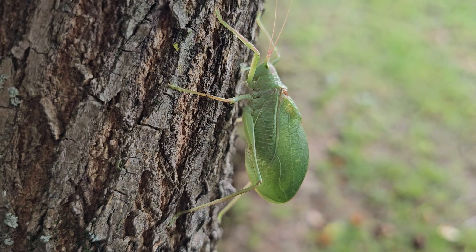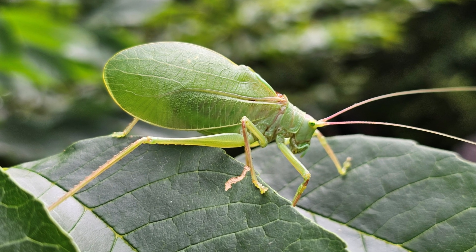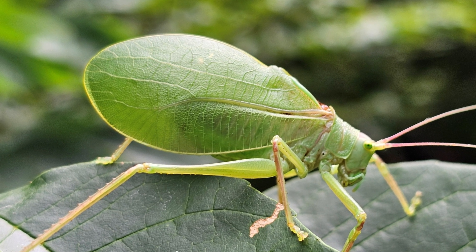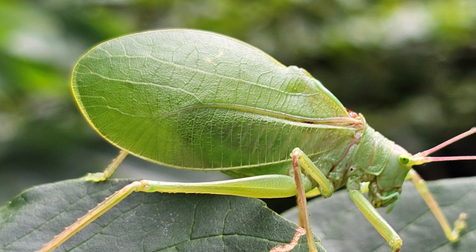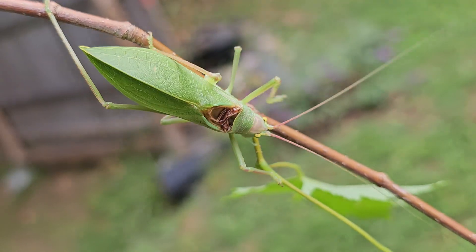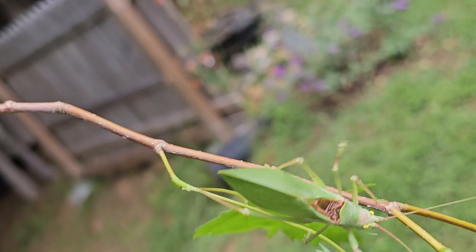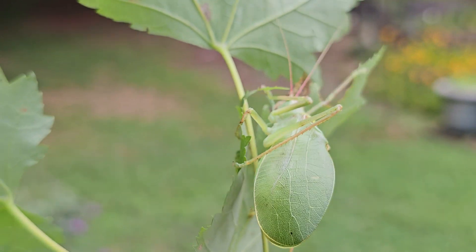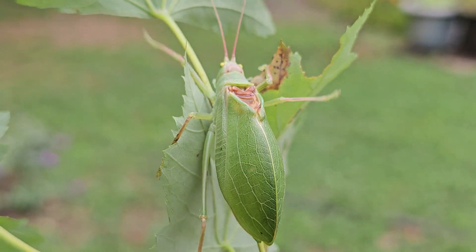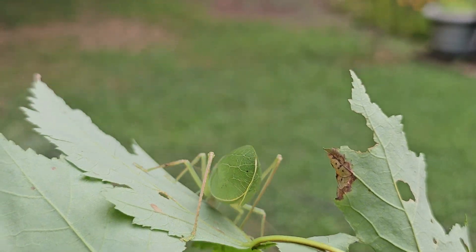Both sexes actually stridulate, but males do it more loudly. While they seem to have big wings, what you're looking at on the outside of the katydid is actually its wing covers — they are very poor flyers, preferring to hop and crawl. That makes them somewhat easy to film, though filming a live insect in a tree while the wind moves the leaves and the insect itself is moving is quite challenging. Katydids are sometimes confused with grasshoppers.